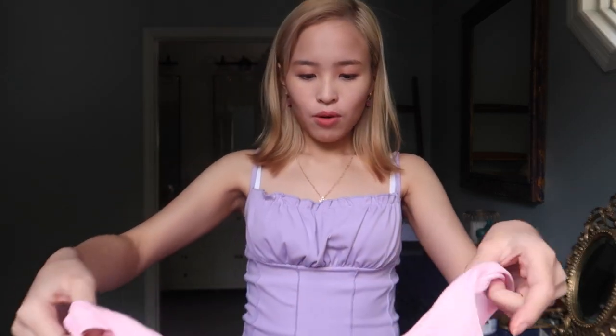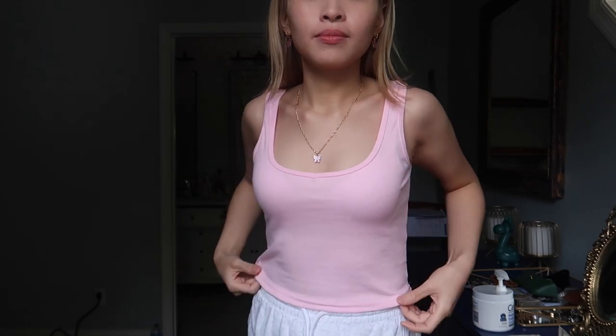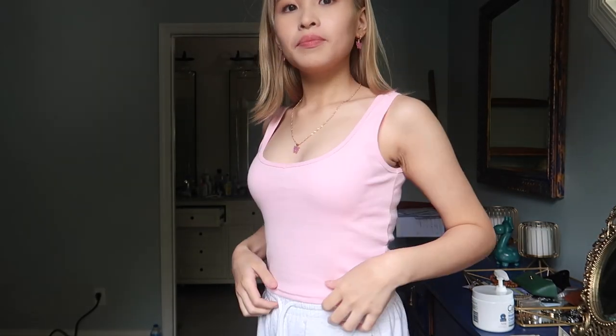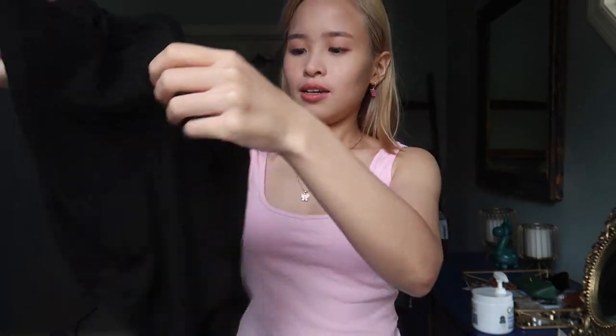So the next thing I'll be showing you is this pink top — it's just a basic top. I really like the color, the color is really good, and it's very fitted. Everything that I got is size small. It's not too cropped, which is really good. The material is really good. I got this in two colors: this pink one and black.